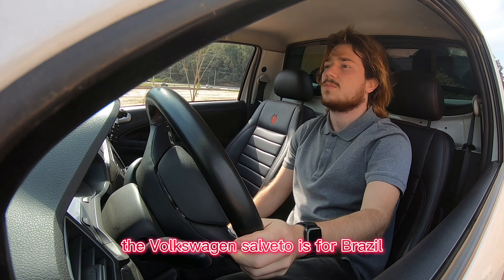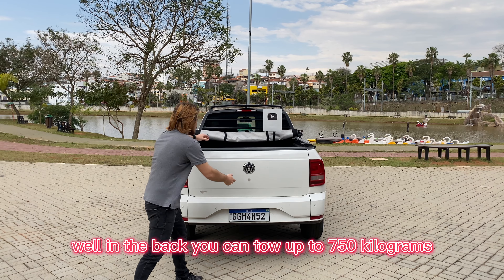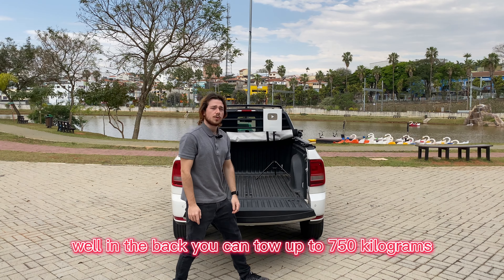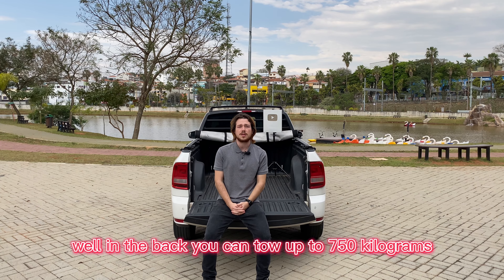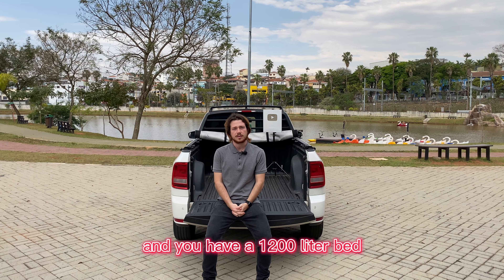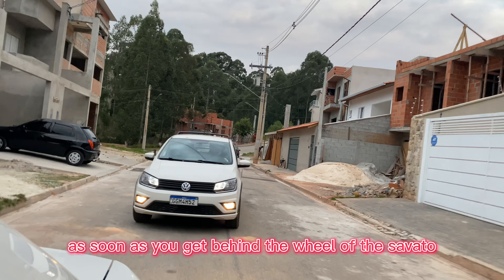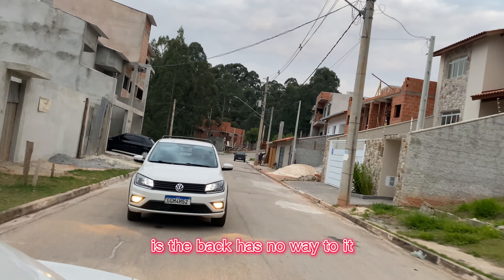The Volkswagen Saveiro is for Brazil like the F-150 is for the United States. In the back, you can tow up to 750 kilograms and you have a 1,200-liter bed. The first thing you're going to notice as soon as you get behind the wheel of the Saveiro is that the back has no weight to it when driving with no load.